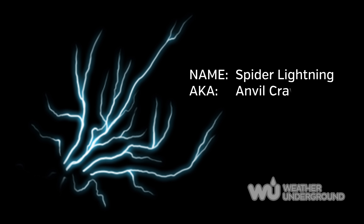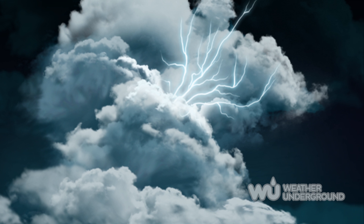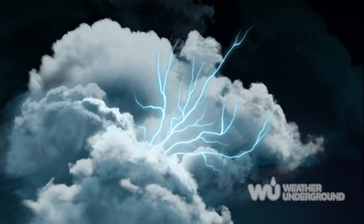Spider lightning, or anvil crawlers, occur within the cloud. These strikes look like spider legs crawling underneath the anvil cloud of the storm. Since they travel slower than other types of lightning, it's possible for the human eye to watch the lightning crawl across the sky.